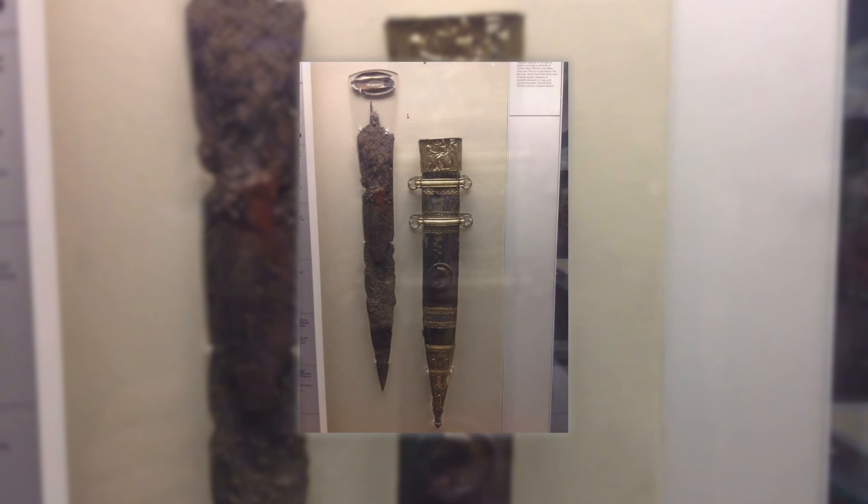These swords, typically measuring around 60–70 cm in length, reflect over two millennia of history, symbolizing the martial prowess and tactical acumen of the Roman legions. Their discovery not only enriches our understanding of Roman warfare, but also connects us to a civilization that has profoundly influenced the course of history.